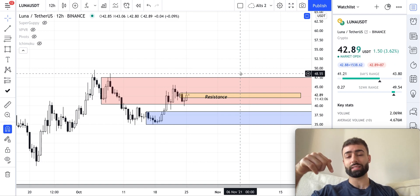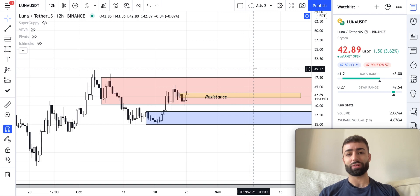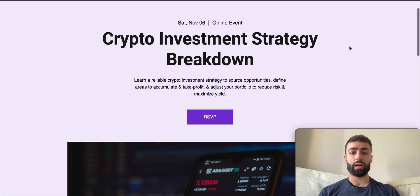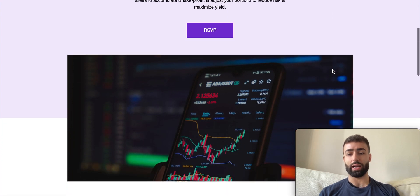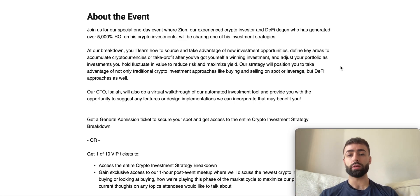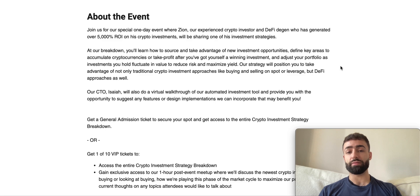If you like this video, please give it a like and subscribe for future educational content around crypto and blockchain technology. We have an event coming up on November 6th where we'll be breaking down an investment strategy for different crypto assets that I personally utilize — covering things like sourcing new investment opportunities, determining key areas to accumulate crypto assets you're bullish on like Luna, taking profit after a winning investment, and adjusting your portfolio to reduce risk and maximize yield.